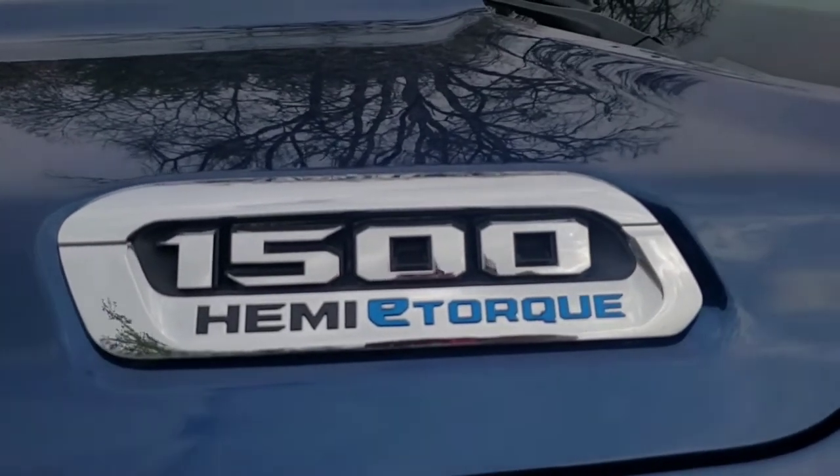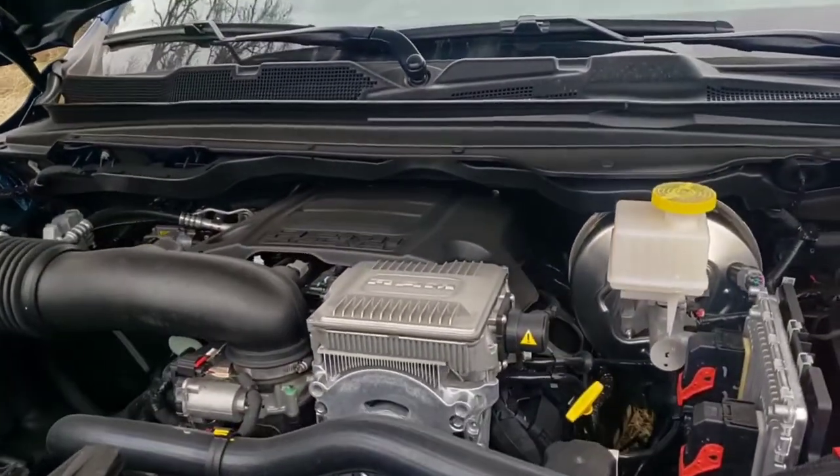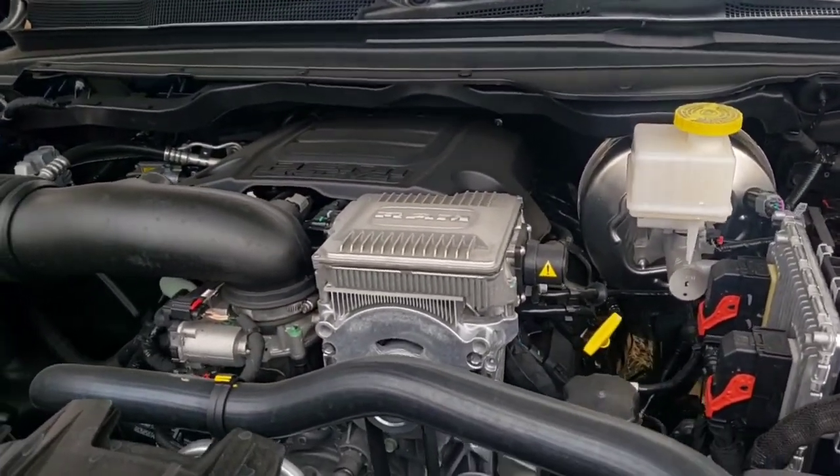This truck does have that e-torque mild hybrid system equipped with it. The e-torque system is pretty easily identified — you have the badge on the hood that says e-torque underneath it, and whenever you lift up the hood, you'll see the motor generator unit used in the engine start-stop functions. The benefit of having the e-torque system is that on your initial launch or with quick acceleration, there is the capability of having an additional 130 pound-feet of torque available. It doesn't raise the overall torque capabilities of the truck, but you do have that additional 130 pound-feet available on initial launch or with acceleration.